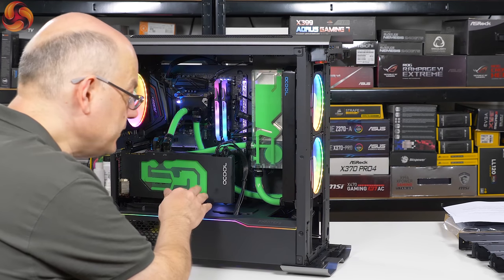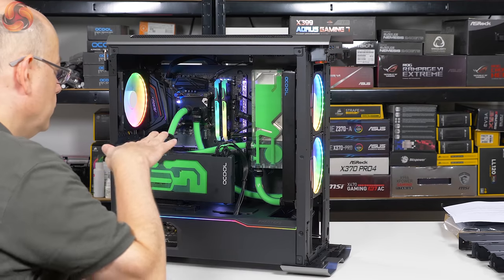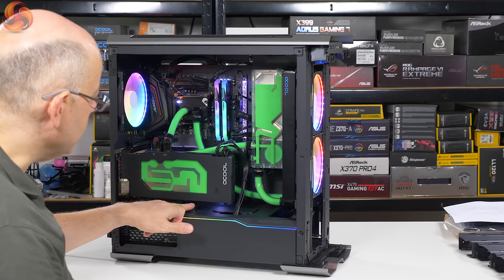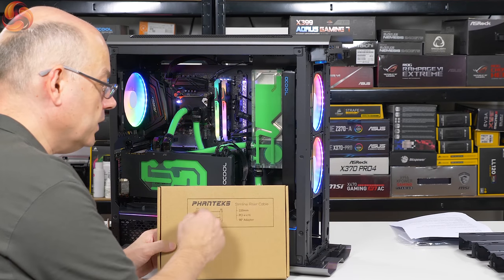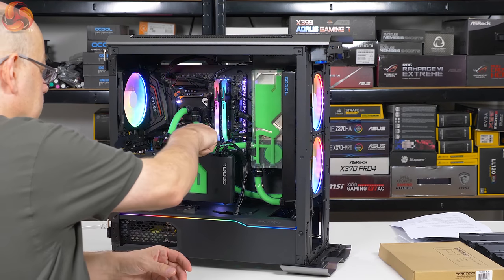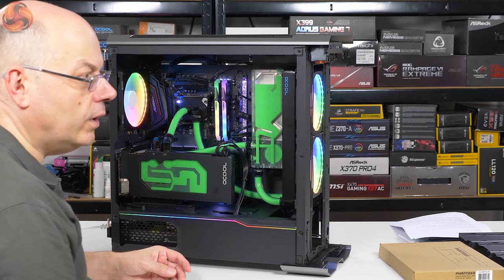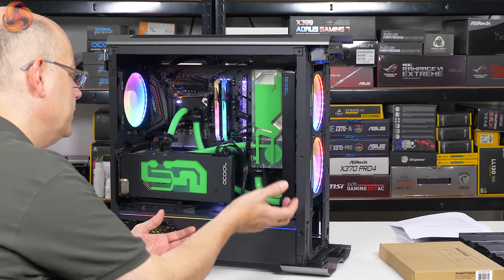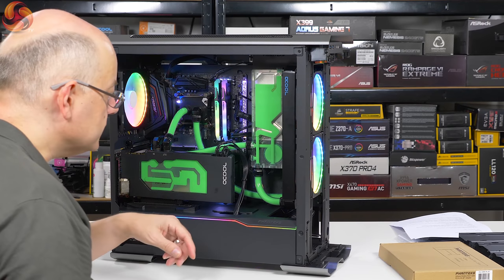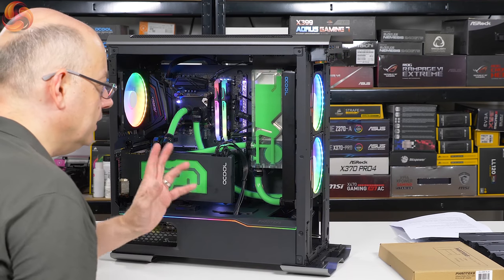The graphics card is vertically mounted using accessories supplied with this case. They supply a little bracket that screws to the case, and in addition to the PCI Express riser cable that comes in the accessory box, you also get a 90-degree adapter, which makes a lot of sense. It's nice and solid — very well done. I've seen a few cases where you get a ribbon cable and vertical slots but the graphics card barely stays supported. This is properly done. I like it a lot.